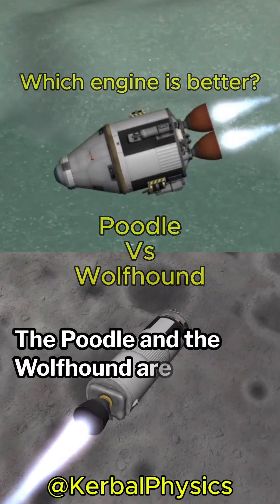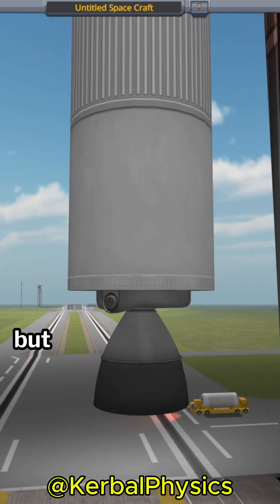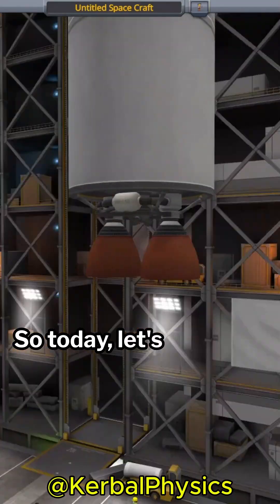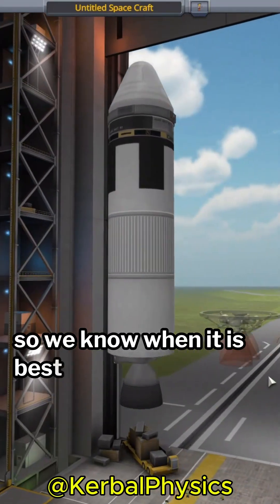The Poodle and the Wolfhound are two of the most beloved engines in Kerbal Space Program, but one of them is almost always better than the other. So today, let's briefly compare both of these engines so we know when it is best to use them.